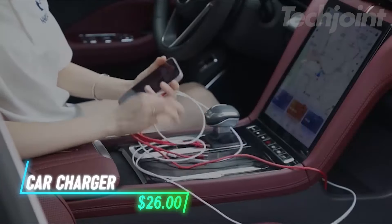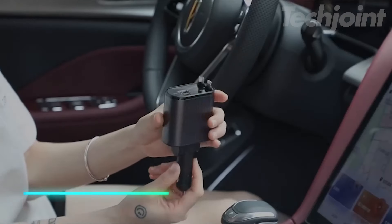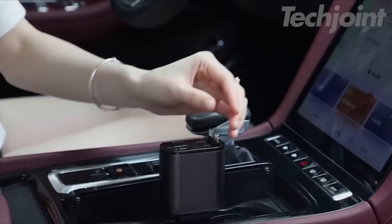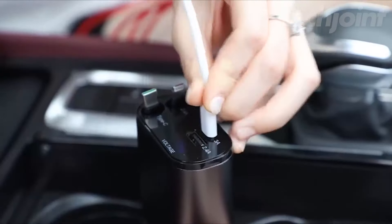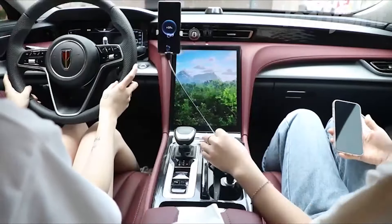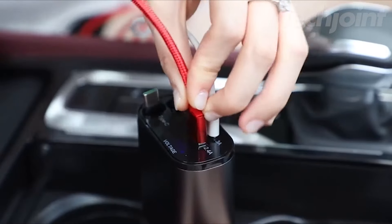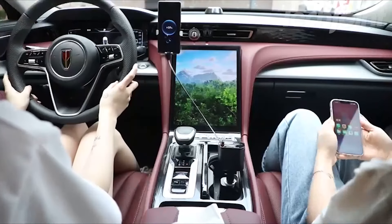Tired of tangled cables while charging on the go? This car charger offers a neat solution with its retractable design and dual connectors. You get one port for iPhone and one for Type-C devices, each equipped with fast-charging capabilities. The retractable cables extend up to 31.5 inches and retract easily to prevent clutter. With two USB ports, you can charge multiple devices simultaneously, making it perfect for both drivers and passengers.